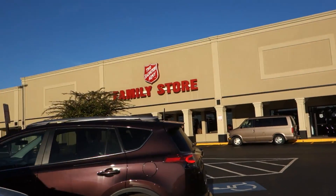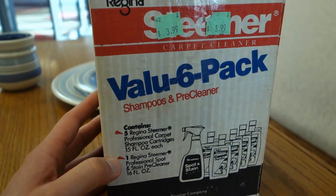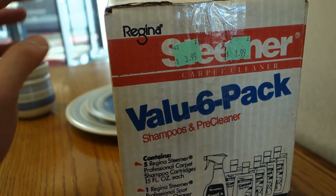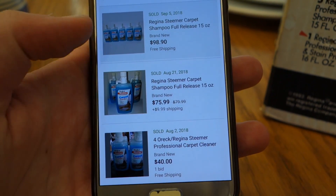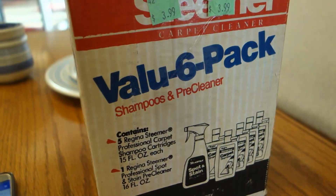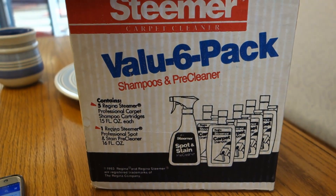Up next, Salvation Army. Got this Regina steamer value six-pack shampoo for four bucks. Recently one of these sold for 100 bucks, 75 for a four-pack. Looks like you can get upwards of 100 bucks for this. Four bucks — definitely picking this up.